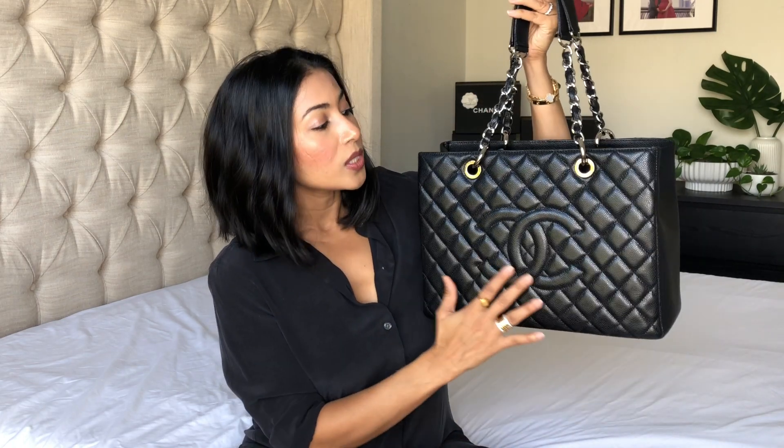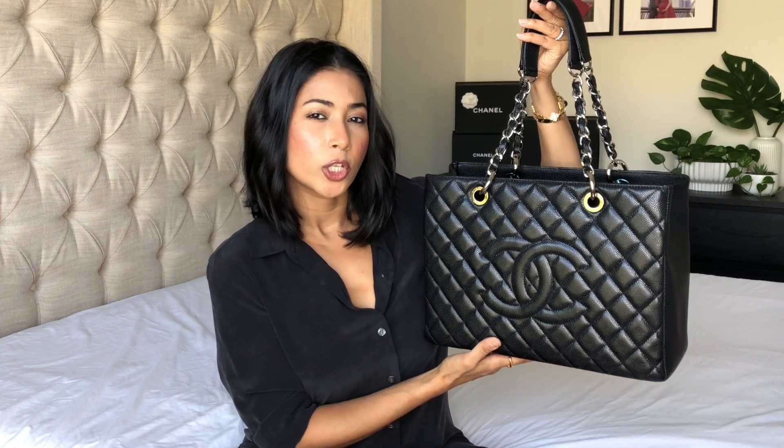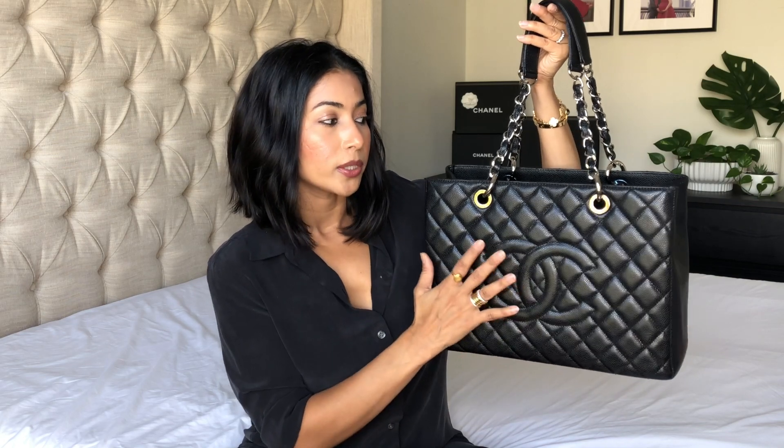I'm going to start off with the first bag that I added to my collection and then work my way up to the newest one that I added. The first handbag that I ever bought myself — and in fact all the handbags that I'm going to show you today — are purchased by myself.